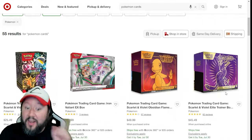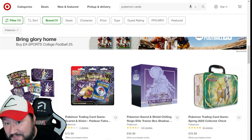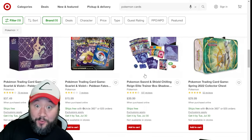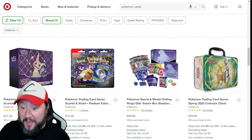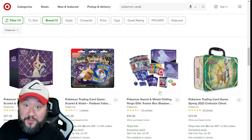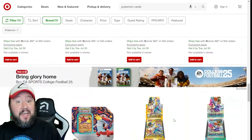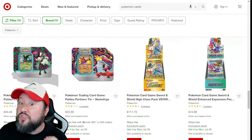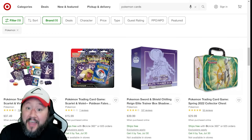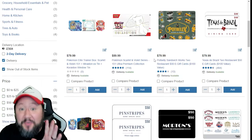Next up we've got Target. Target has a discounted price once again on their Paldean Fates ETBs — they are now $37.49, a new all-time low. They also have Chilling Rain ETBs back in stock, with the Shadow Rider Calyrex back in. So if you missed your opportunity to get these in previous weeks, there you go. They also have a few discounts on their tins, including the Paldea Partner tin — the Meowscarada for $20.49. The Paldean Fates ETB is probably the number one buy right now, unless you're going for Chilling Rain.